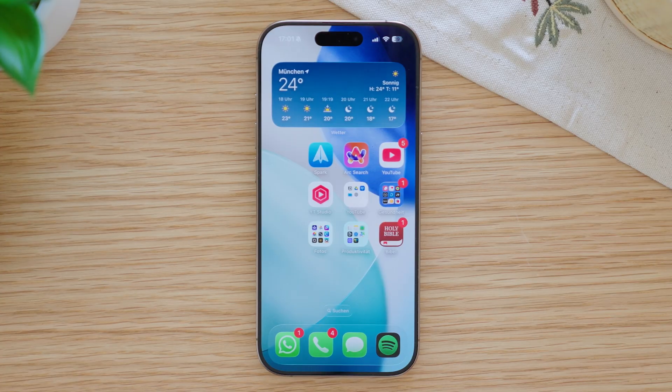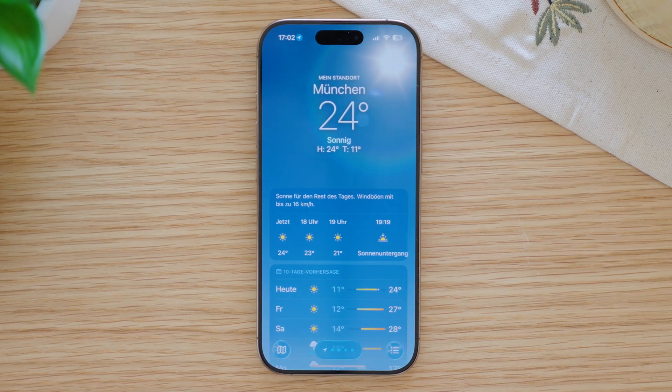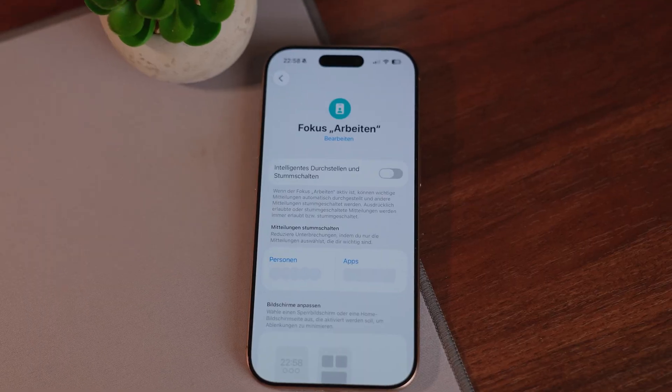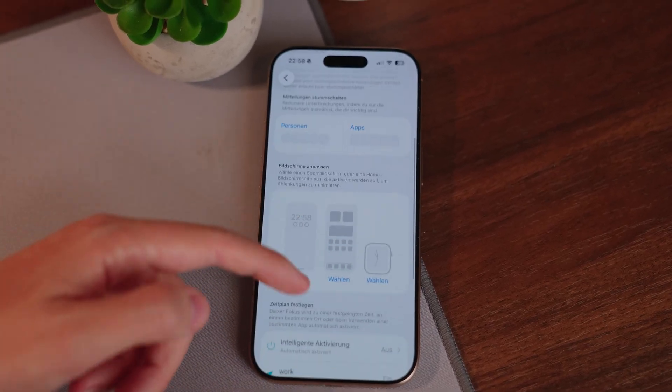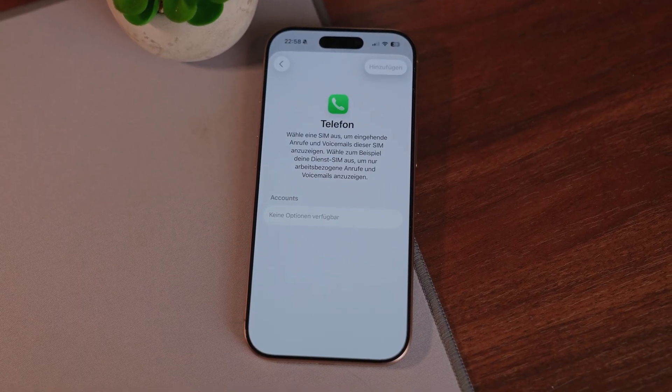Until now you could send and receive emergency messages via satellite. The new thing is that you can now also get real-time weather updates through satellite without any internet connection. If you choose focus modes for private and work, you can now set call filters, so during work hours only calls from your business number will come through, and after work only calls from your private number will reach you.